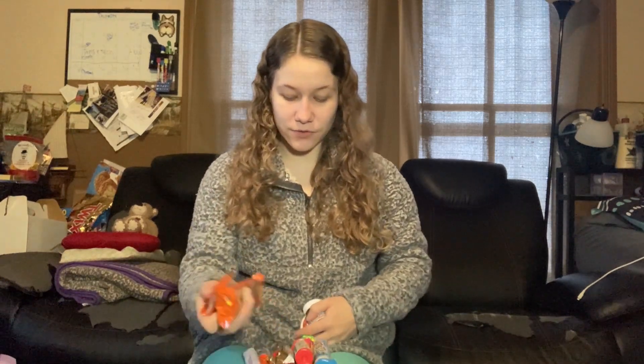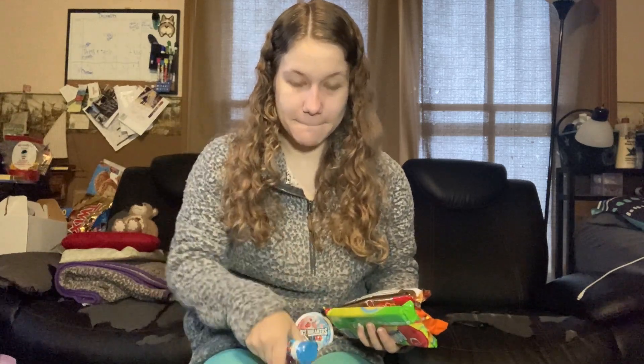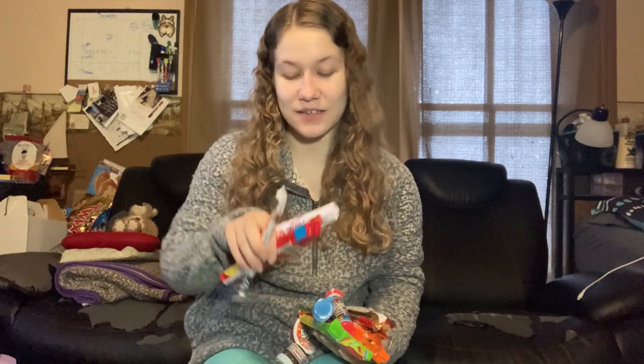Carter also got me a Reese's Buttercup makeup palette. This thing has a lot of amazing colors — I love putting golds, burgundies, and browns on my face and this has all of those colors. I also got a bunch of candy: Nutella, Icebreakers, Reese's — especially the Reese's Sticks — Twix, Airheads, mini M&Ms, Starburst, Cow Tails, and some Cream Savers.